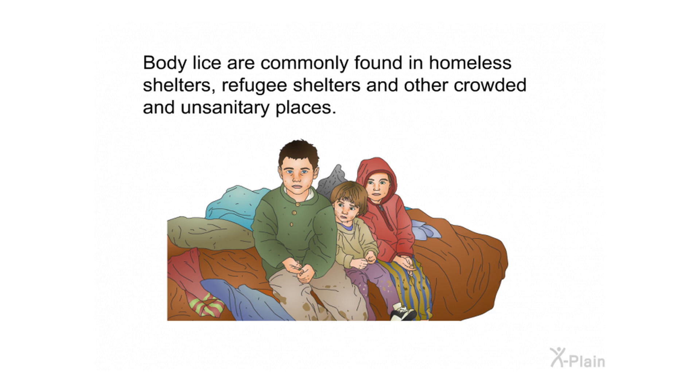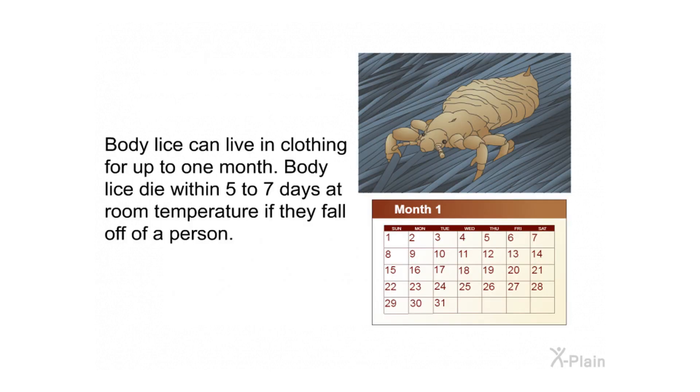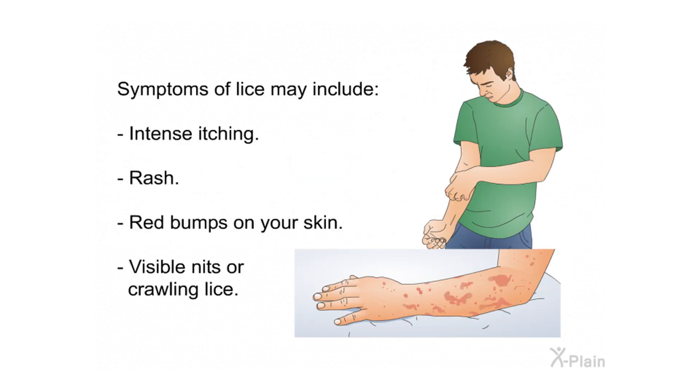Body lice are commonly found in homeless shelters, refugee shelters, and other crowded and unsanitary places. Body lice can live in clothing for up to one month, but die within five to seven days at room temperature if they fall off a person. Symptoms of lice may include intense itching, rash, red bumps on your skin, and visible nits or crawling lice.